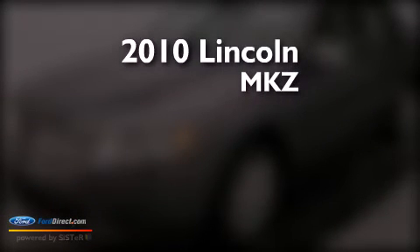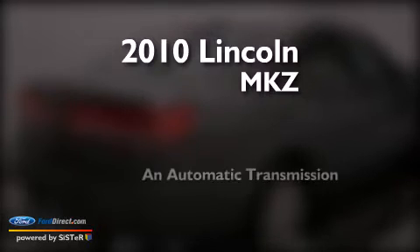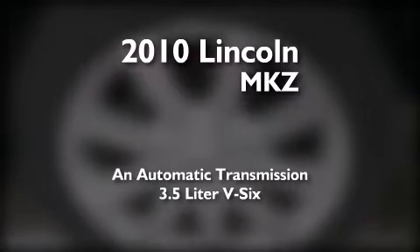This is a 2010 Lincoln MKZ. This four-door sedan has an automatic transmission and a 3.5-liter V6.